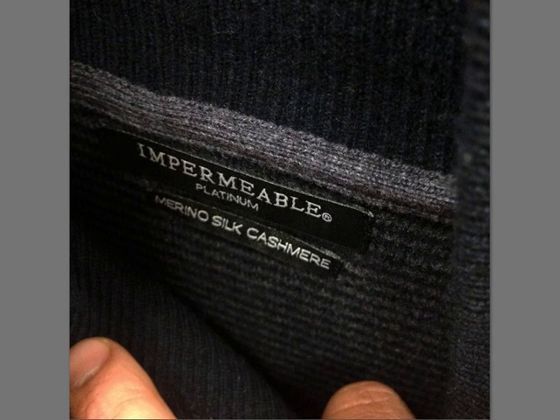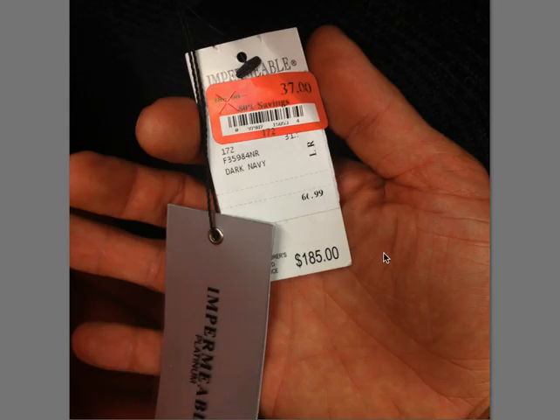The first brand is called Impermeable Platinum — I have never heard of this. Merino Silk Cashmere — I'm not even sure what that is. It could just be the blend, like 30% this, 20% that. But anyway, cashmere obviously always sells really well. Silk too. Anything other than cotton is always more profitable. This is a crew neck sweater, retail price $185, marked down to $37 at Nordstrom Rack. You might make a profit of $20, $30, $40 off that, but may or may not be worth it.